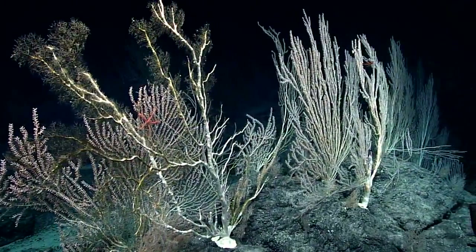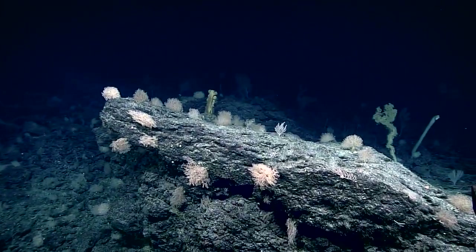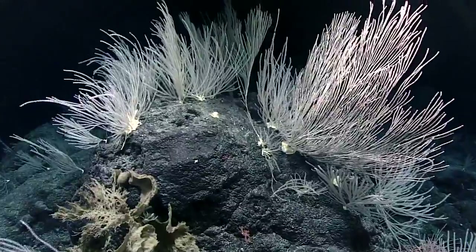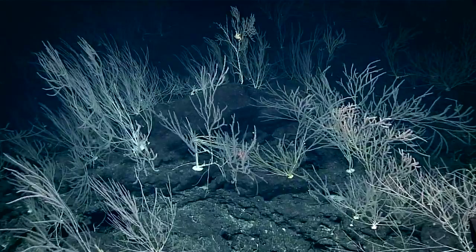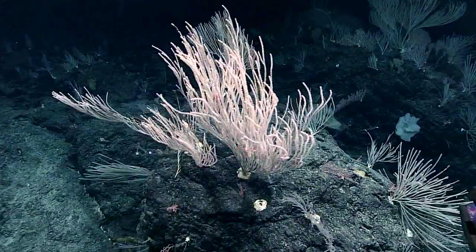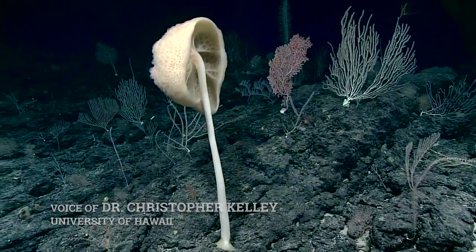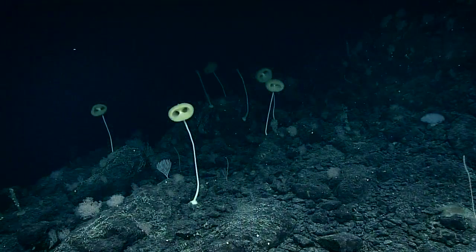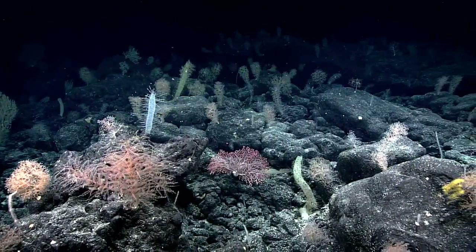Everybody watching should realize how lucky we are to see this huge density of corals, because this is not a common sight. As far as I know, we're talking on the order of 20 or so known communities like this. The Musician Seamounts probably has the most high-density communities of any area we've been in in the last three years. I'm just astonished — every single dive is coming up with communities that are different.